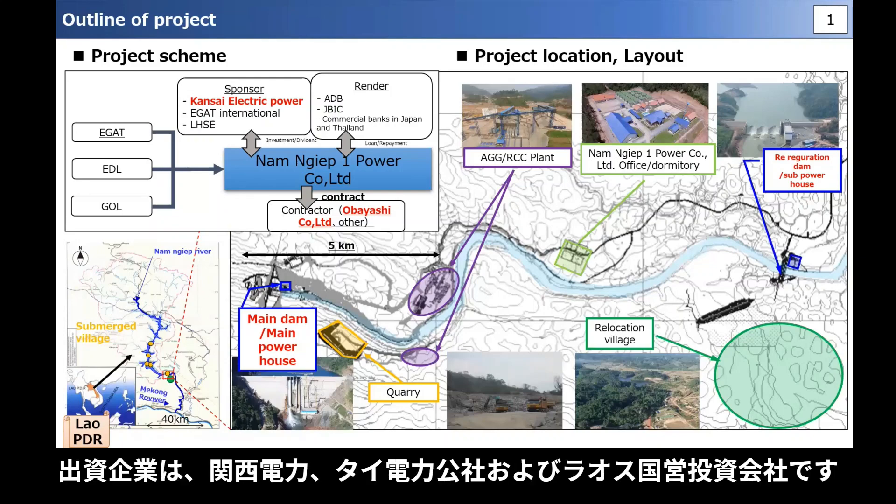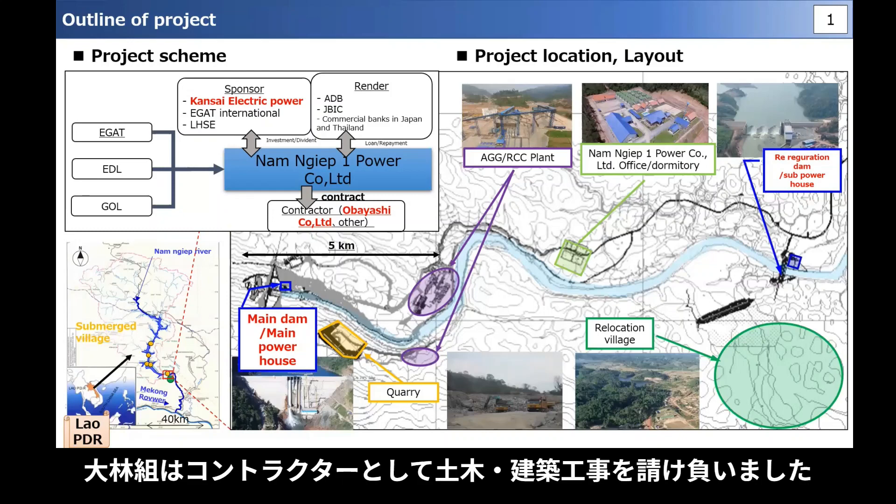Founded by Kansai Electric Power, the Electric Power Company of Thailand, and the Lao State Investment Company, Obayashi Corporation undertook civil engineering and construction work as a contractor.